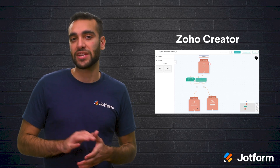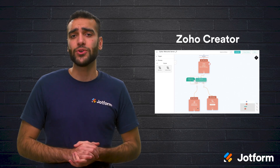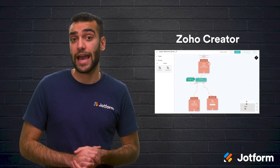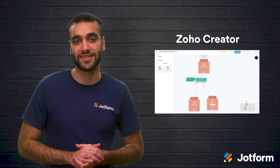Fourth on the list is Zoho Creator. This is a low-code application development tool that works across multiple platforms. You can create workflows, forms, and reports with their drag-and-drop interface. It even comes with a set of pre-built apps perfect for managing inventory, sales, logistics, and many other processes.